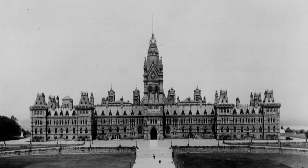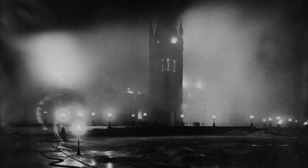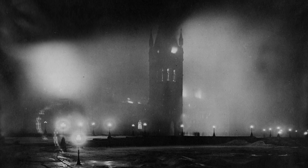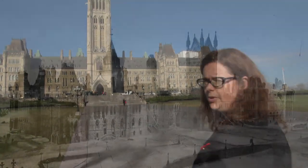This building originally stood until 1916. There was a fire that destroyed the original building. If you can imagine, in 1916, of course, we were in the middle of the Great War.